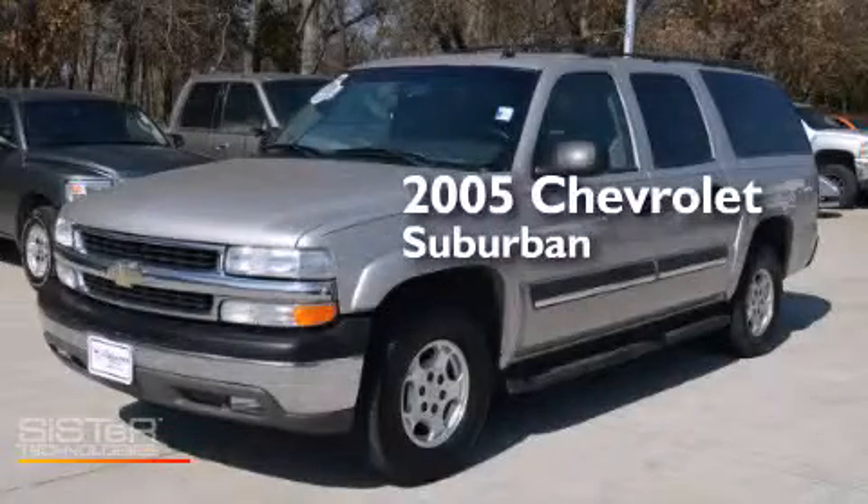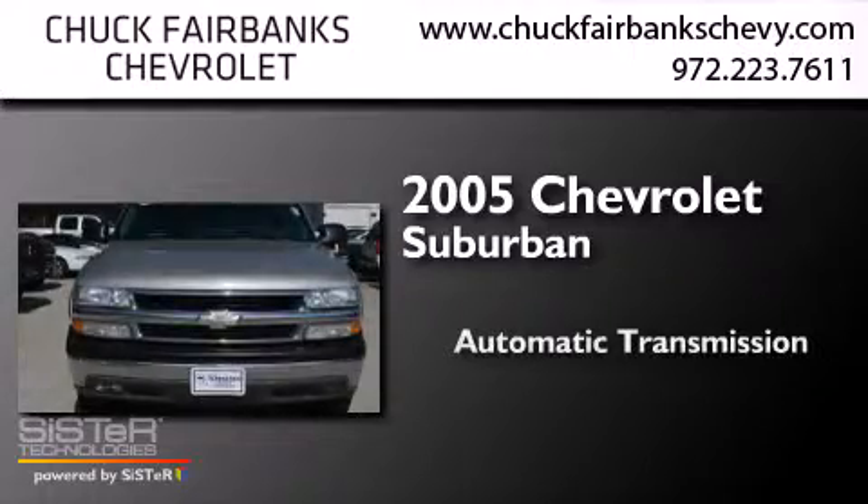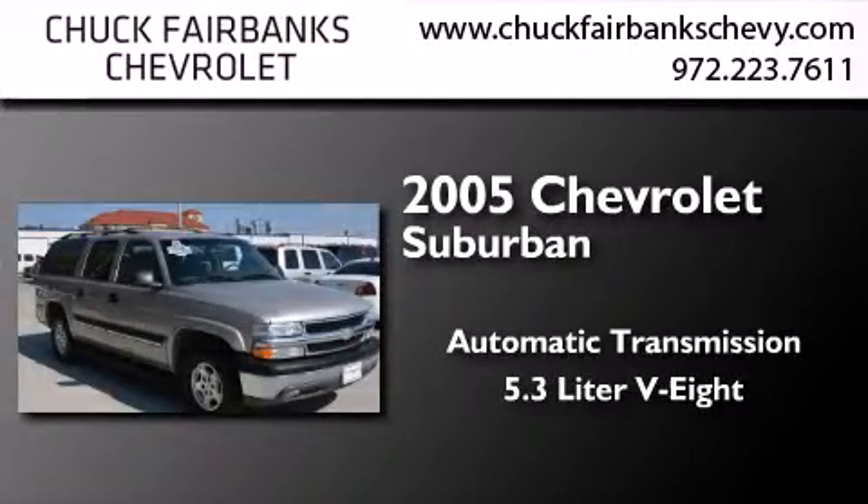This is a 2005 Chevrolet Suburban. This SUV has an automatic transmission and a 5.3-liter V8.